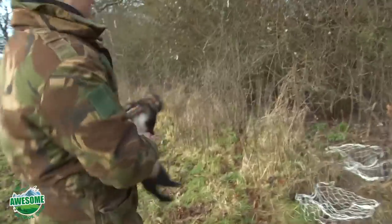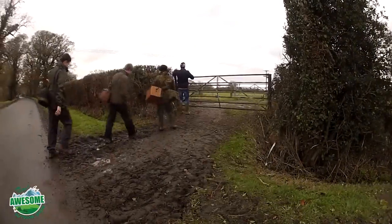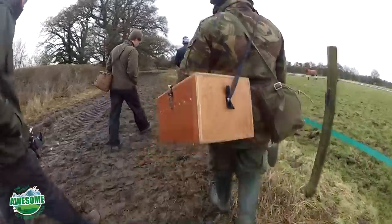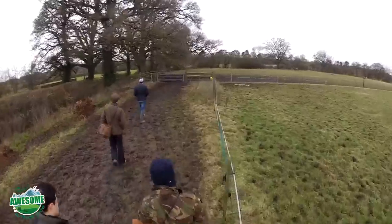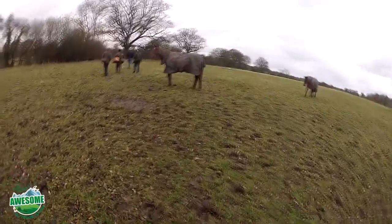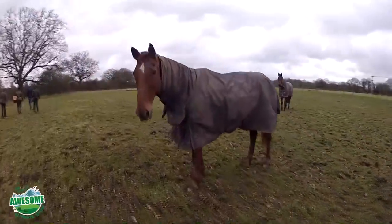You basically have a ferret that you put down a rabbit hole. It chases around and will bolt the rabbit out of the hole, and you have to pin all the holes down with a net. That's quite an unusual way of catching rabbits. This method is something I've not read a lot about and I've certainly not seen much filming of, so here at the Totally Awesome Outdoor Show we went out with cameras to record it in the North Hampshire countryside - catching wild rabbits with ferrets in winter.